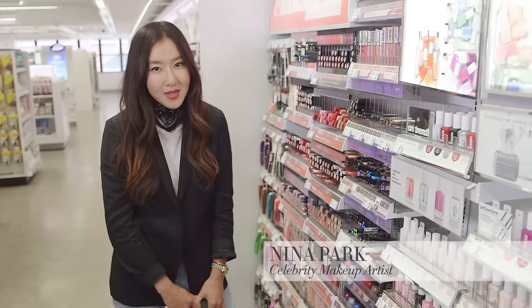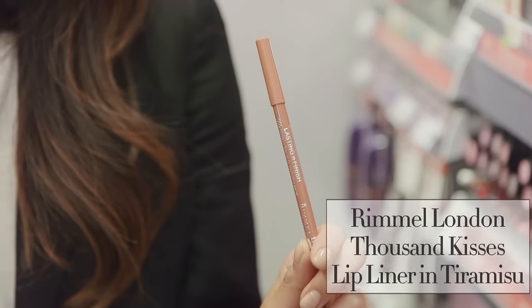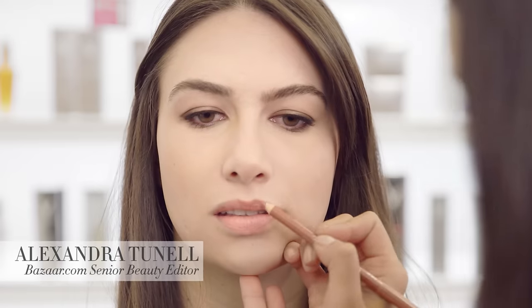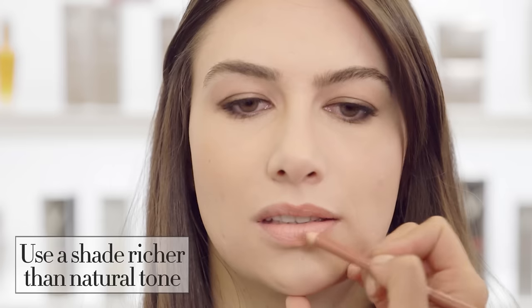One can never have too many neutral lip pencils, and this one — Tiramisu by Rimmel — is an excellent one for over-lining your lips or using it as a matte lipstick. It looks great on everyone. Going in with Tiramisu, this is a great lippy color, which means it's pretty much like her natural lip color but a little bit more intensified. This is just beautiful to wear by itself with a little bit of lip balm.